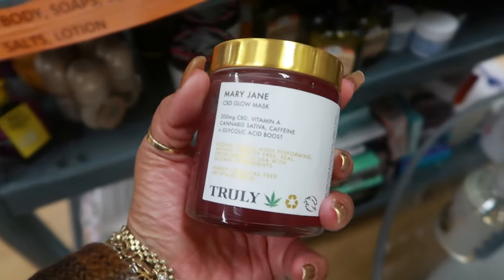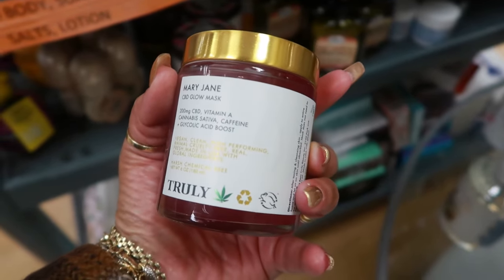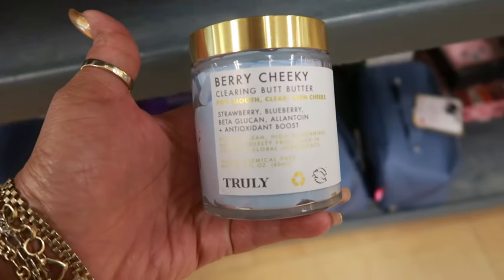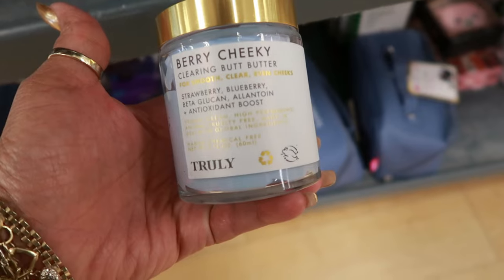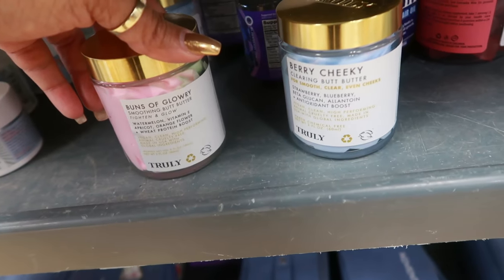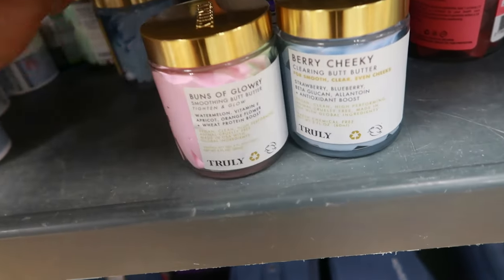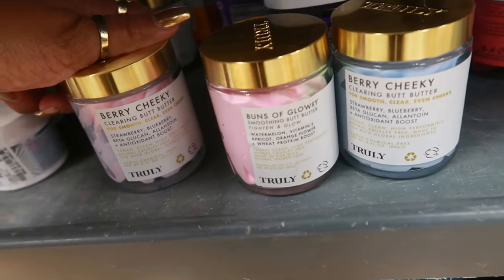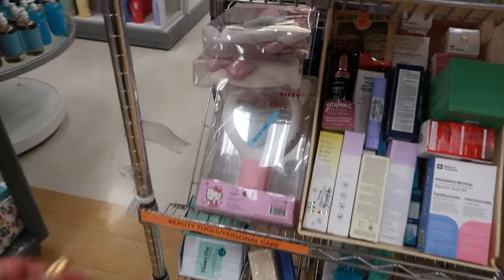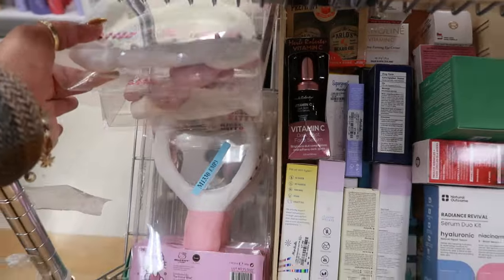Truly Mary Jane CBD Glow Mask — that's $13. Berry Cheeky Clearing Butt Butter — $15. Buns of Glory, watermelon — Berry Cheeky. So that one and that one are the same. And she's getting ready to put these mirrors out — Hello Kitty, $20. Plush portable mirrors.